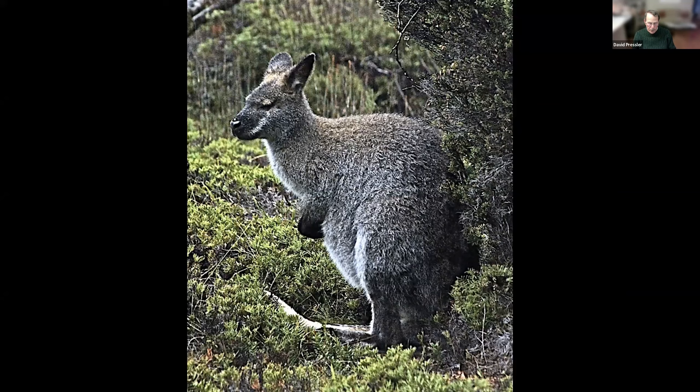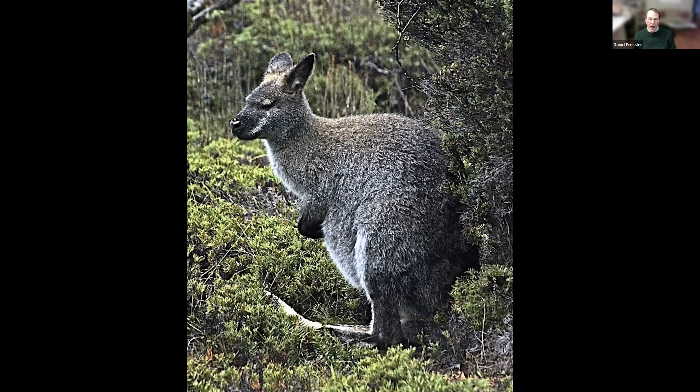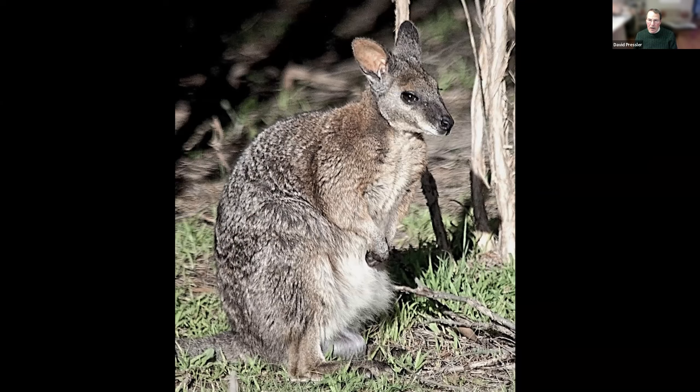A very different marsupial — this is a Bennetts wallaby. There are different types of wallabies, which are like little kangaroos. They behave like kangaroos — they hop on their hind legs, carry their little ones in pouches on their chest, and they're shy. And this one is in a jungle in Tasmania while I was hiking in a very remote area. And this is a different type — the Kangaroo Island wallaby. It is very shy but suspicious too.